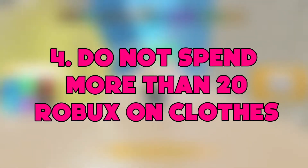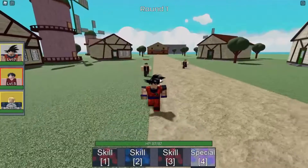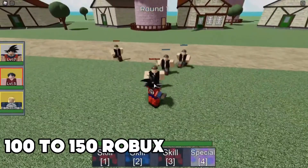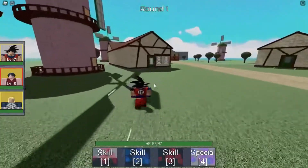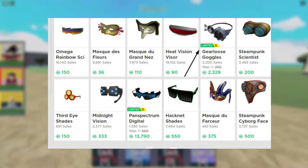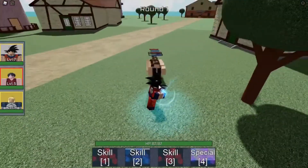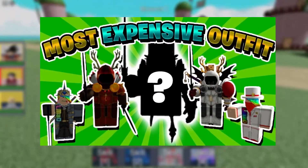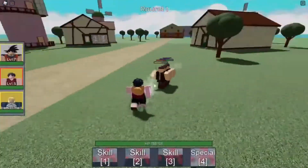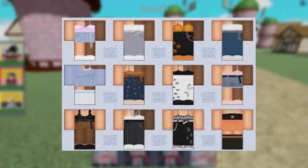Number 4: Do not spend more than 20 Robux on clothes. Many people spend around 100–150 Robux on buying clothes for their avatar, but this is really unnecessary. They are buying an item for like 70 Robux when the same item is available for way less on the server. When a person buys an item, they usually choose the top, popular one, which is obviously expensive. But if you scroll down the page, you will see the same outfit for really cheap. People buy expensive outfits, make copies, and sell them for very low prices — two exactly the same products, just different brands. This applies to most items on Roblox, so explore before you buy.